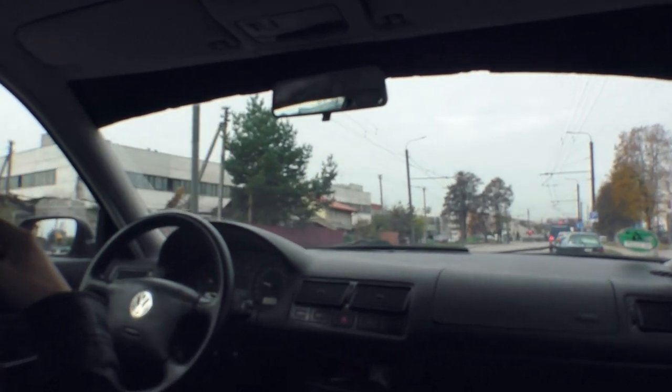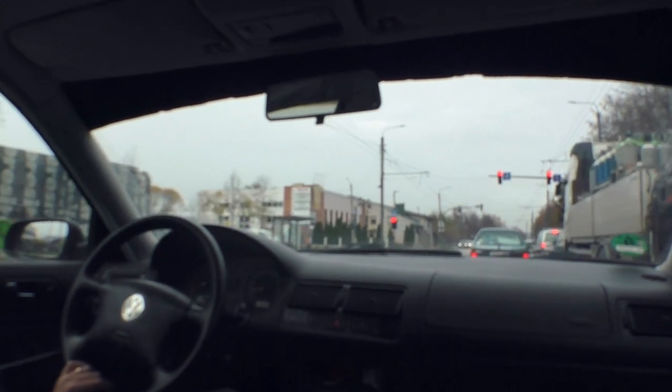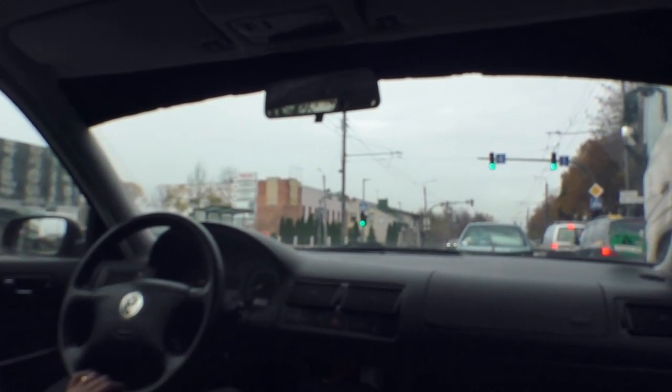Red light. I hope nobody's turning left because we would have to wait quite a while. Sorry for not editing this video - I just want to see how this turns out so you get to see everything.